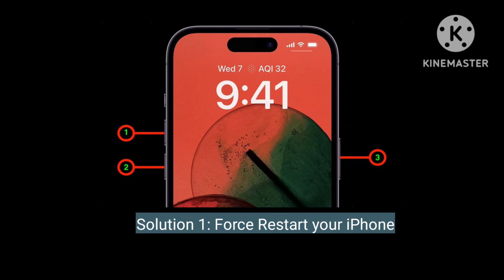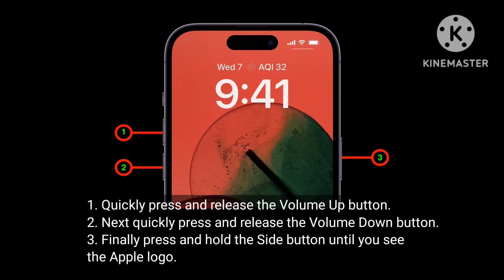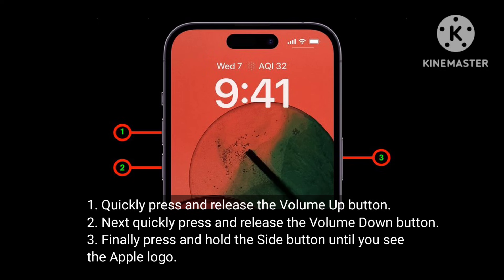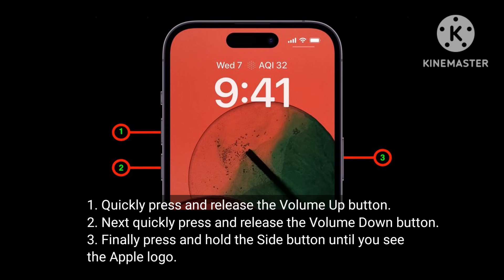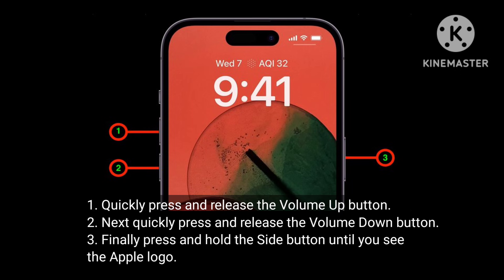The first solution is to force restart your iPhone. Quickly press and release the volume up button, next quickly press and release the volume down button. Finally, press and hold the side button until you see the Apple logo.